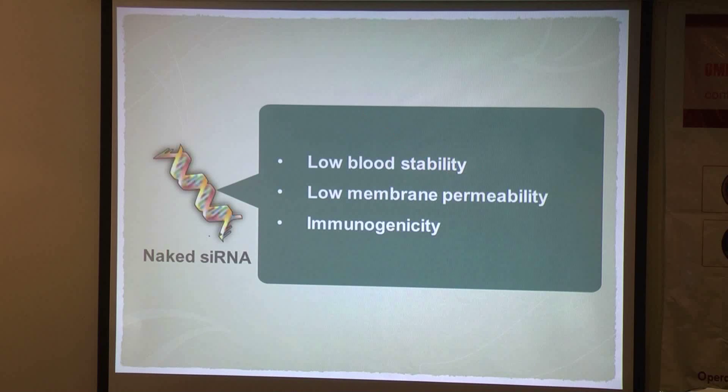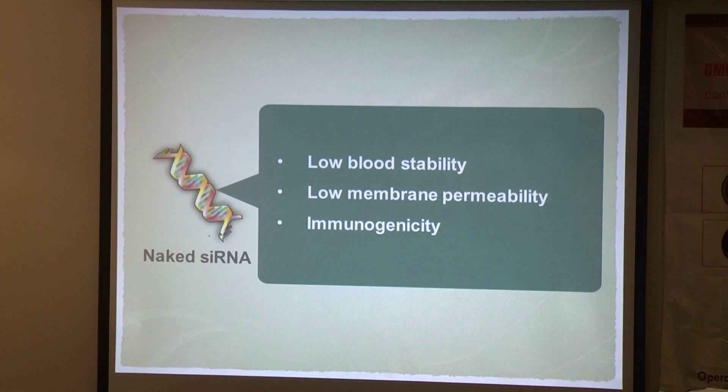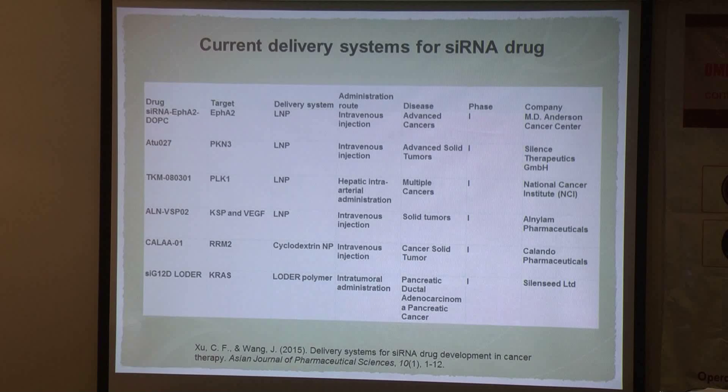Considering these limitations, the future of siRNA-based cancer therapy is largely dependent on achieving successful delivery. To address this problem, extensive research is ongoing regarding the design and assessment of delivery technology for siRNA, and using this technology to treat a wide range of cancers.